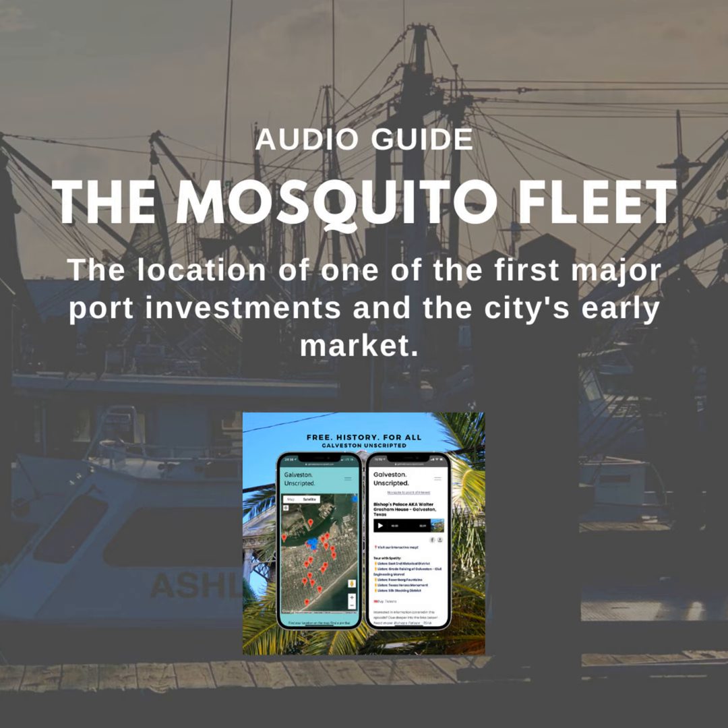Throughout the city's early years, the market eventually expanded southward along 20th Street, between Avenue B, also known as Strand, and Avenue D, also known as Market Street.